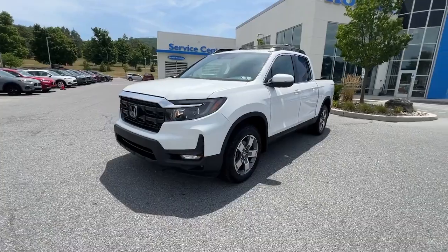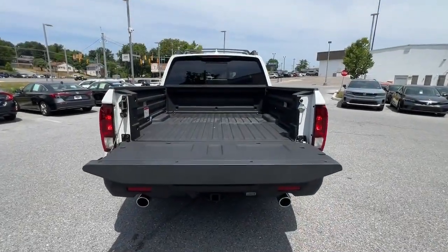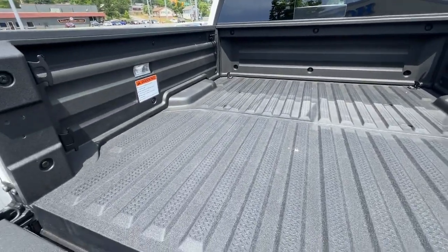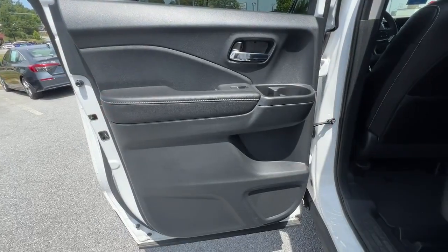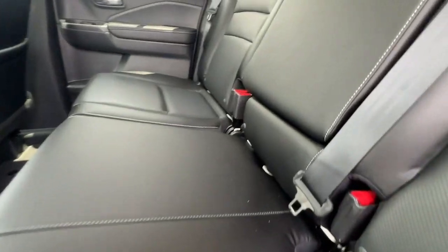These are just some of the great options this vehicle comes with: wireless Apple CarPlay and/or Android Auto, keyless entry, moonroof, heated mirrors, backup camera, satellite radio, power passenger seat, fog lamps, aluminum wheels, and steering wheel audio controls. Rough and ready meets smooth and sophisticated in this exquisitely versatile Honda Ridgeline. See for yourself when you come in for a test drive.